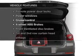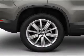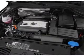Plus, enjoy these notable features that are included in this vehicle: power door locks, power windows, power steering, cruise control, power mirrors, an alarm system, and an AM-FM stereo with an MP3 player.